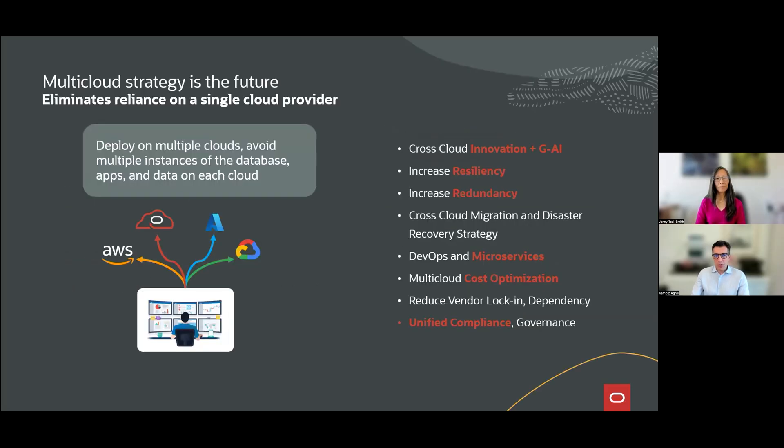Multicloud is about making cross-cloud interoperability a reality — making it easier for customers to innovate by building new applications across microservices, across different deployment models, across different data types, using the same SQL and REST API application compatibility, while being able to cost-optimize their deployments and benefit from a unified compliance and governance model. This is really the future of cloud environments, making it easy for customers to have resilient, redundant, highly available deployments with disaster recovery across different cloud environments with unified commercial flexibility.